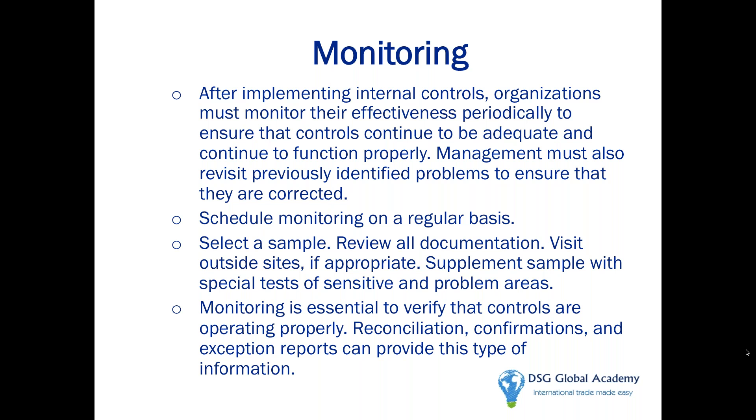Finally, monitoring. After you set up this great customs compliance atmosphere with management commitment, risk assessment, written procedures, good training, and information sharing — how do you know it's really working if you're not measuring and auditing it periodically? I always tell companies don't let the trade compliance team audit themselves. You could have your finance team, audit team, or quality team — give them a list of questions, let them select a sample size, and do a periodic audit on you. That's something Customs would really appreciate seeing.